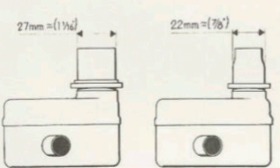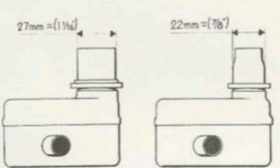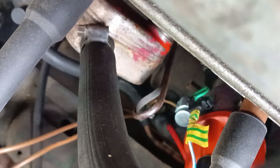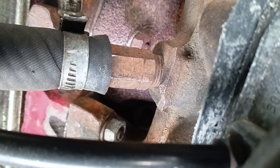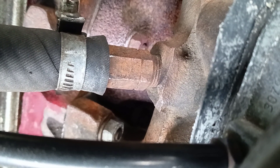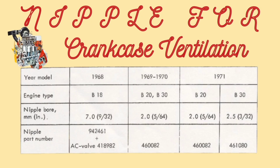When the engine is worn, vapor goes to the oil catcher and to the air cleaner constantly. These oil catchers differ for the B18 and B20 engines — you can see the differences in the picture. The B20 has a bigger diameter. These nipples also look the same but they differ inside. The Volvo B18 uses a 7mm inside diameter because the B18 ventilation system uses a PCV valve.